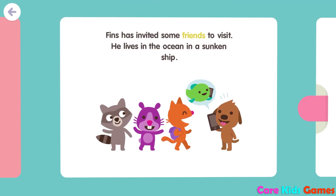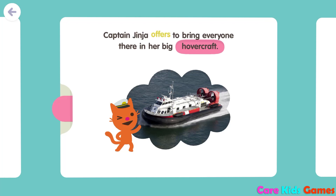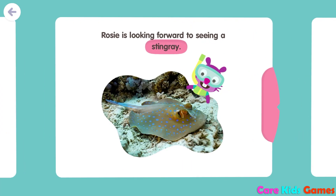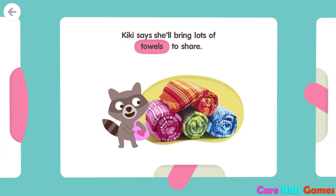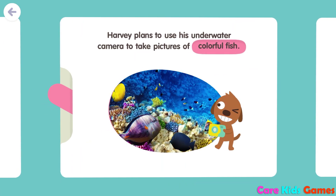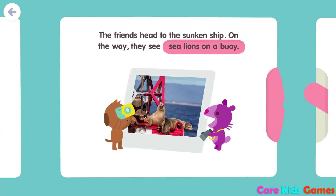Fins has invited some friends to visit. He lives in the ocean in a sunken ship. Captain Jinja offers to bring everyone there in her big hovercraft. Rosie is looking forward to seeing a school of fish.